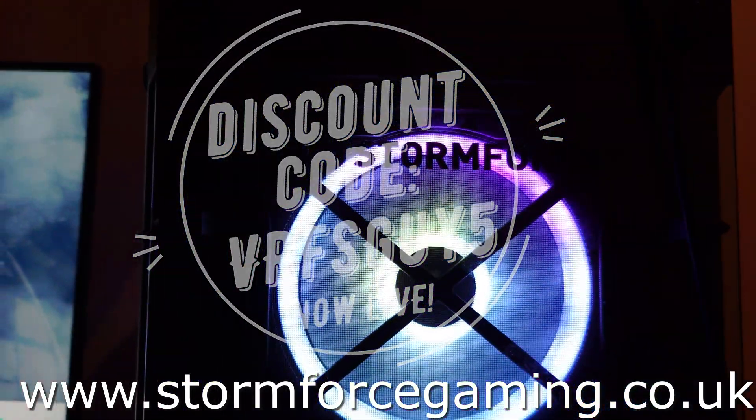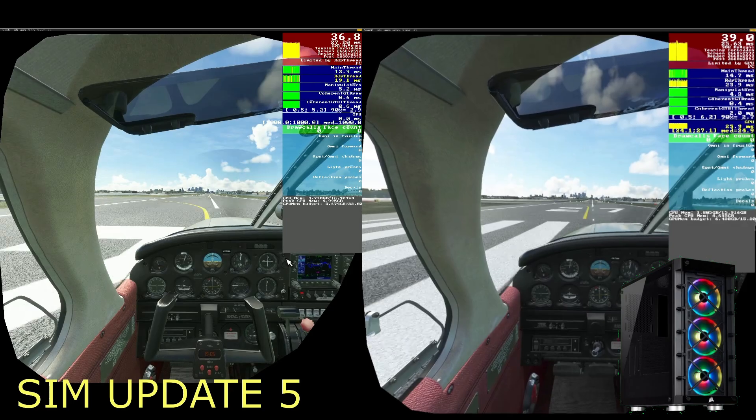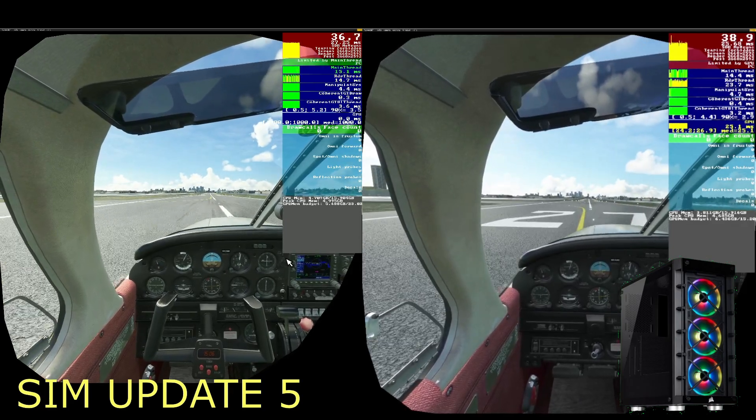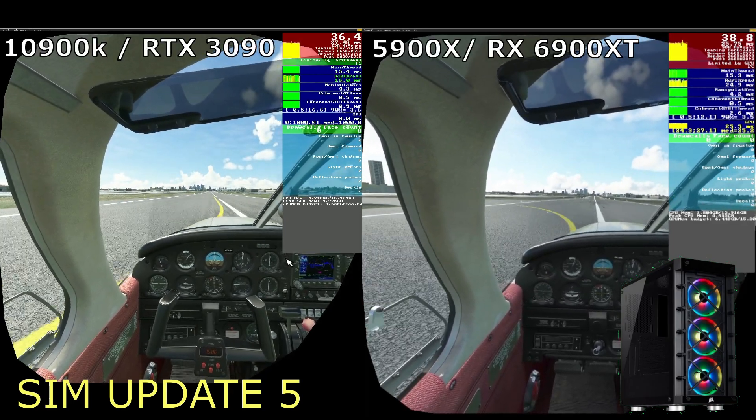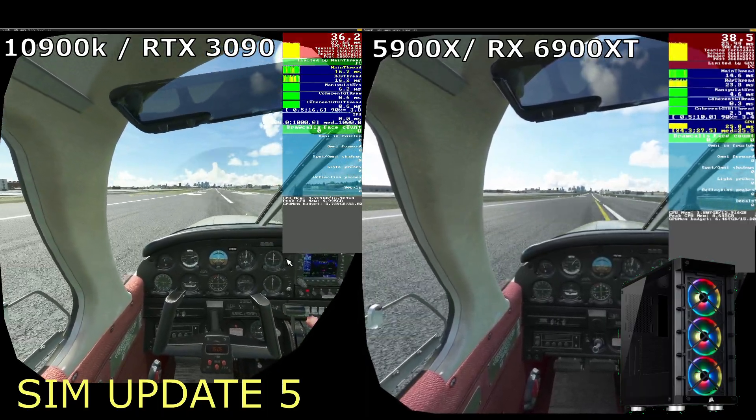Right, I think it's now time to get into the test. So here we are at London City. On the left is the 10900K RTX 3090 machine and on the right of course is the AMD system.